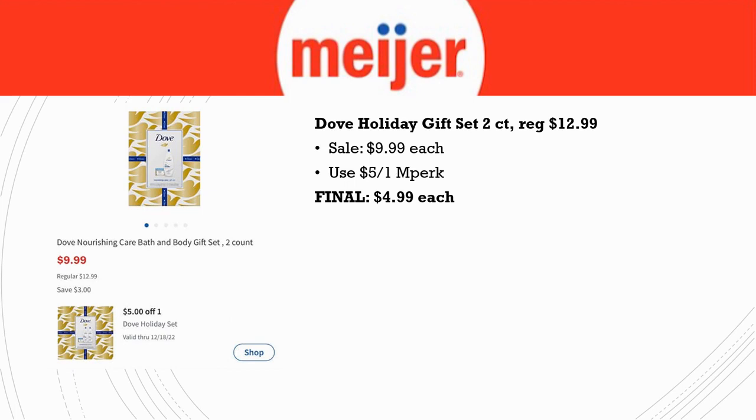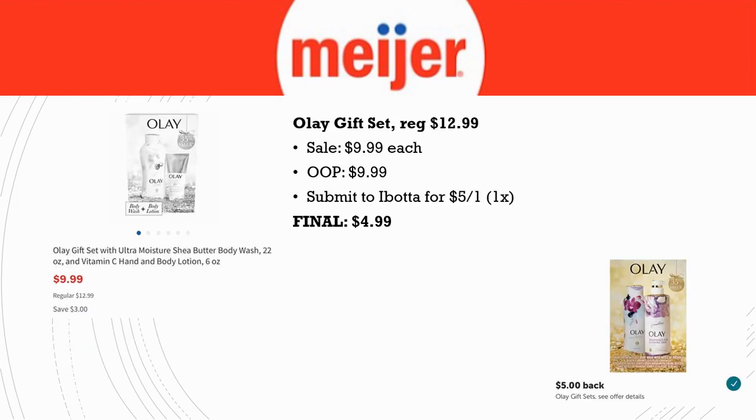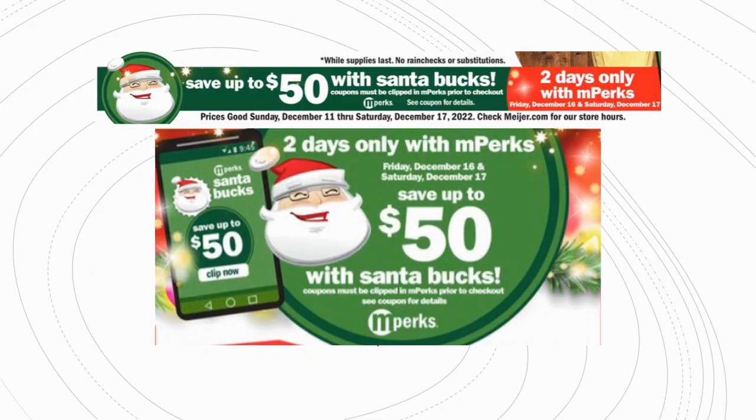We have a deal on the Dove Holiday Gift Set two-count, regularly priced $12.99, on sale for $9.99, with a $5 off one in Perk — final cost $4.99. Wait on this one though, because I'm going to show a better scenario using Santa Bucks. We also have the Olay gift set, regularly priced $12.99, on sale for $9.99. Submit to Ibotta for $5 back — limit one time — final cost $4.99.